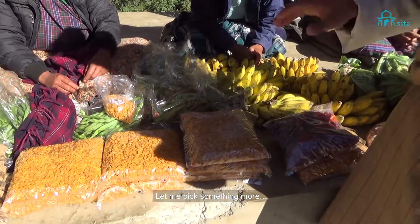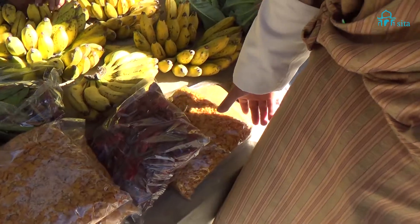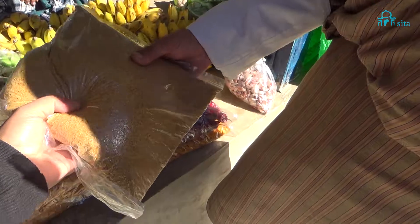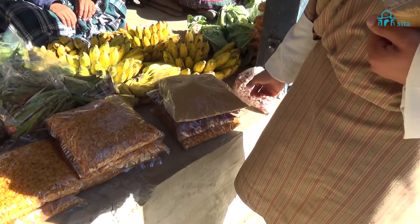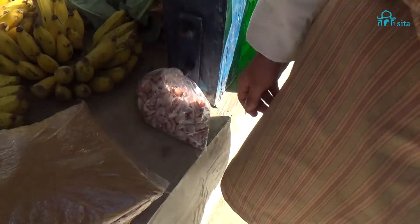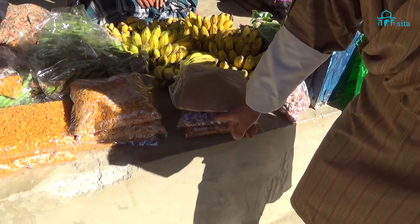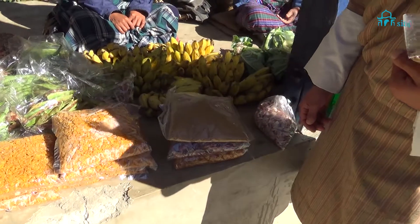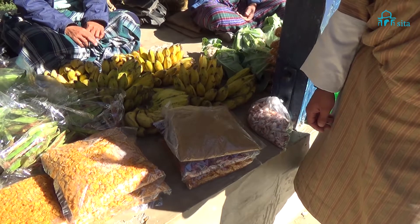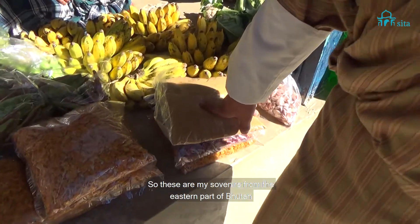I'm also going to buy some corn powder. So the three things I'm buying are: the cornflakes at 100, the chilies at 120, and the corn powder at 50 — that's 270 rupees total, which would be around five dollars.